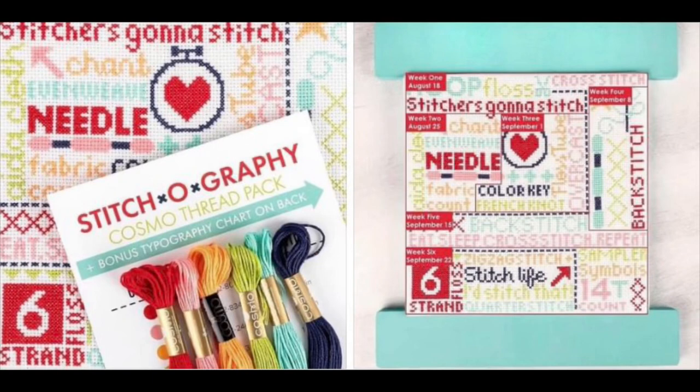There's a new stitch along. People ask how to find stitch alongs — check Instagram, Facebook, and designer blogs. I follow the Fat Quarter Shop's Jolly Jabber Blog. The Fat Quarter Shop is having a new stitch along called Stitchography, starting August 18th. The pattern is PDF and you can kit up or get supplies through the Fat Quarter Shop. Check their blog and Instagram page for more details.